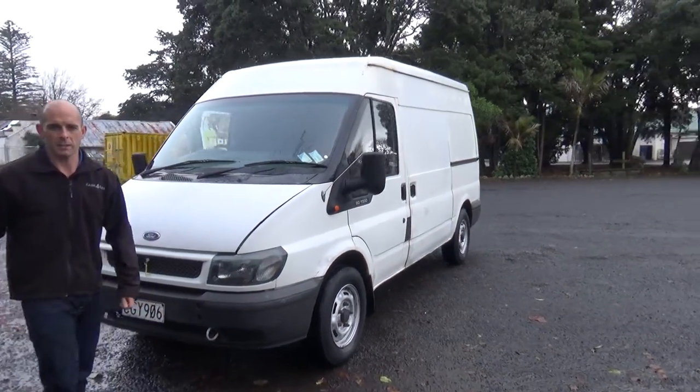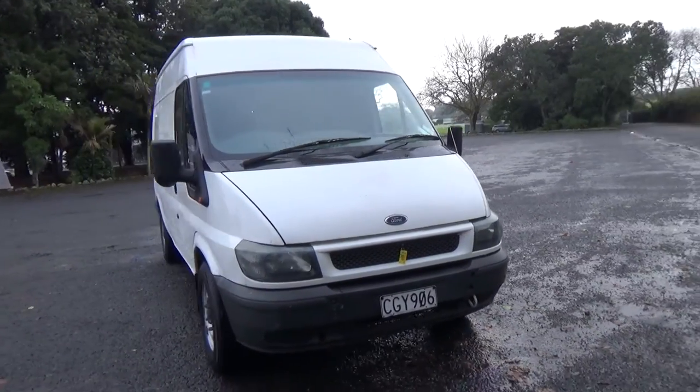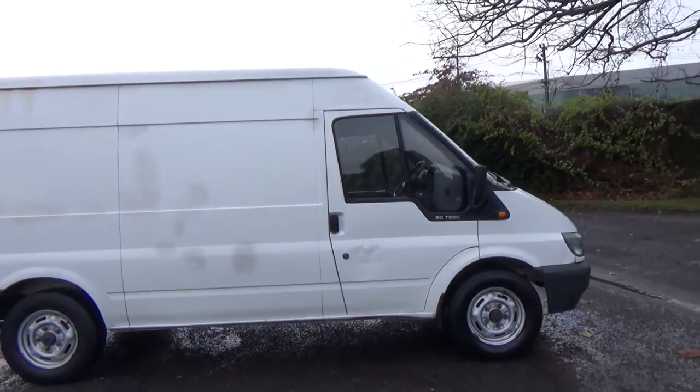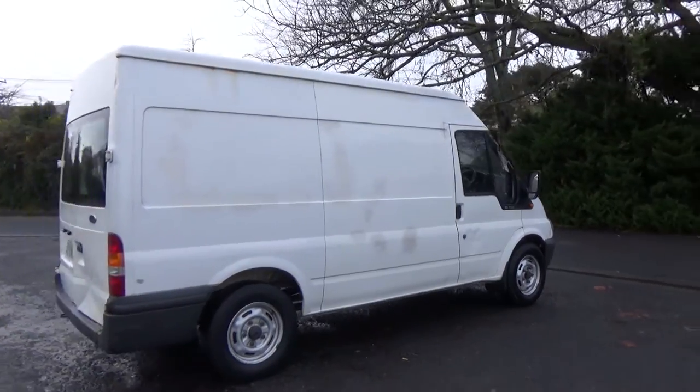Hey everyone, Dan from Cash for Cars. What you're looking at is our latest car to go on the internet in an auction. This is a 2001 medium wheelbase Ford Transit, a 90 T330 — very popular vans, turbo diesel intercooled.